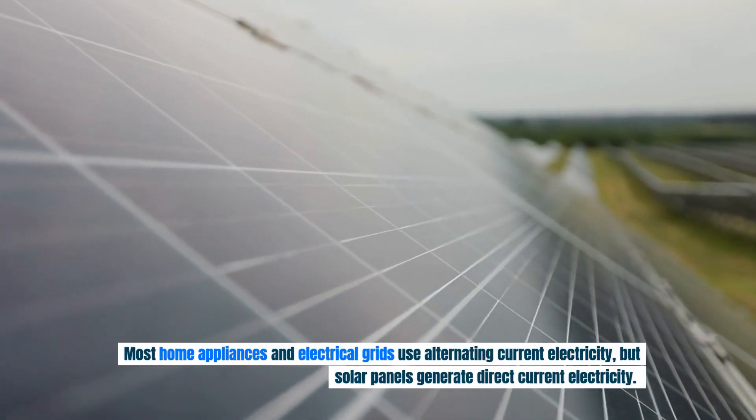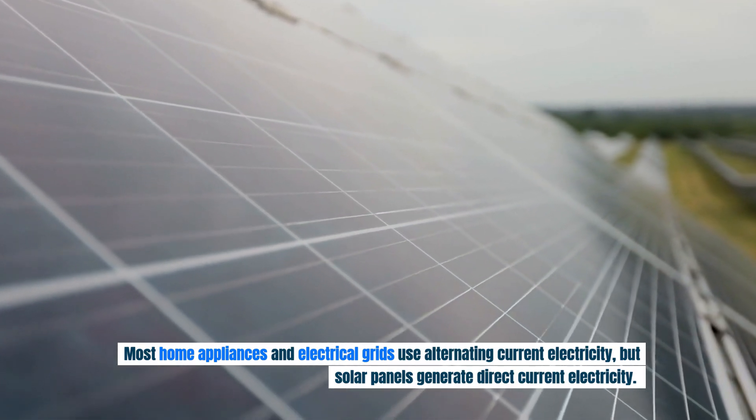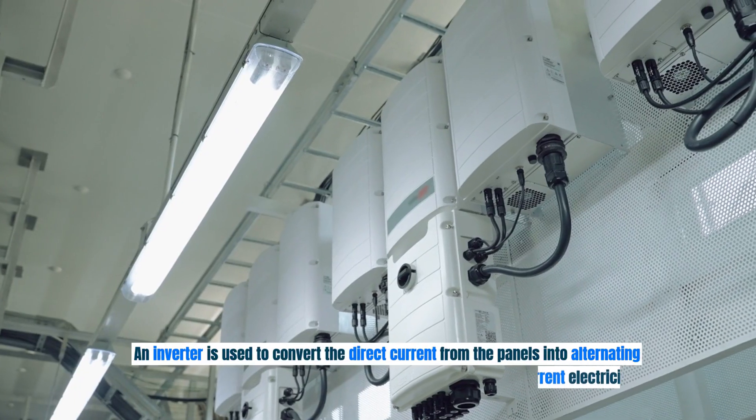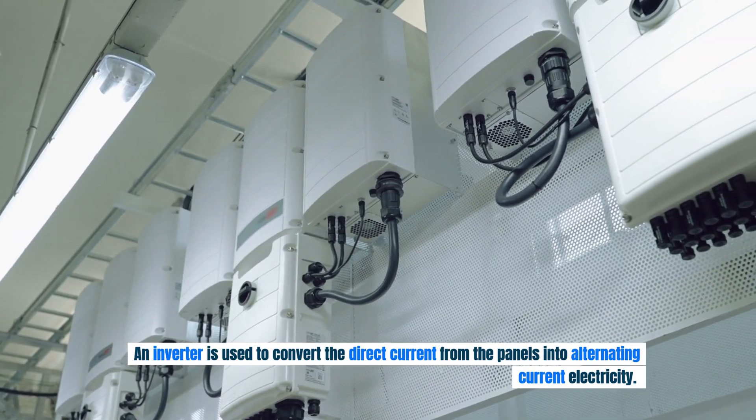Most home appliances and electrical grids use alternating current electricity, but solar panels generate direct current electricity. An inverter is used to convert the direct current from the panels into alternating current electricity.